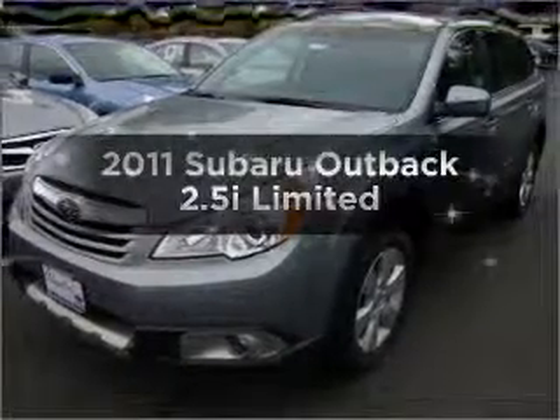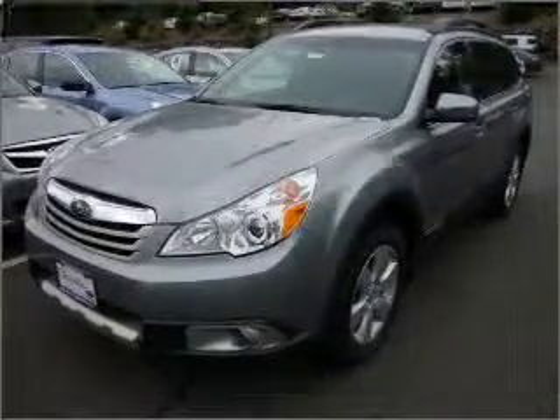Presenting the 2011 Subaru Outback. This is the set of wheels you've been looking for.